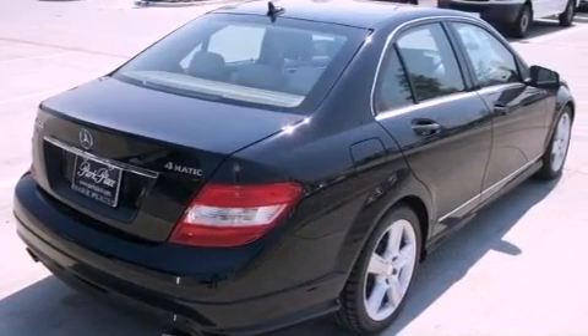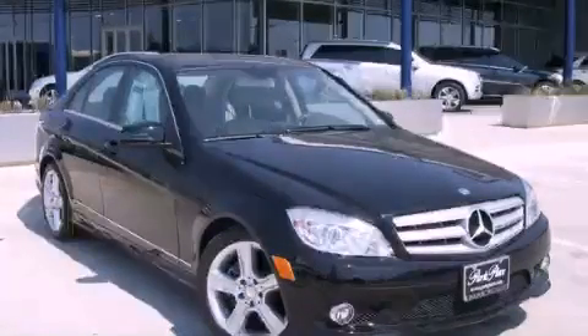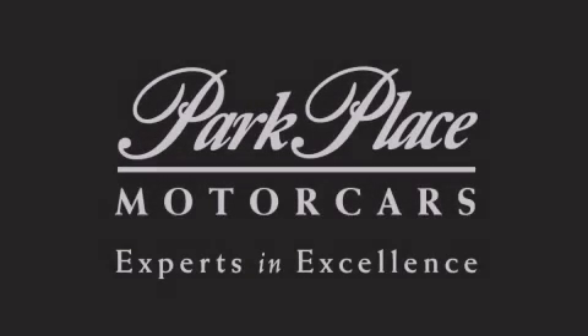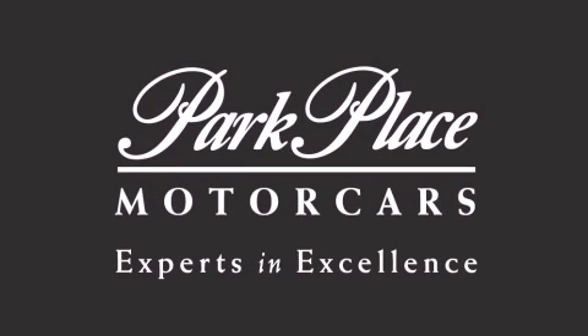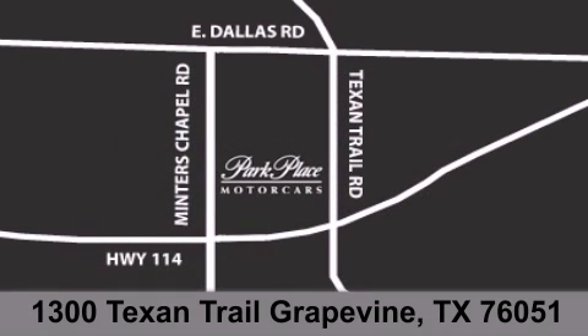Contact us today and schedule your opportunity to see this vehicle in person. Thank you for considering Park Place Motorcars Grapevine for your next luxury vehicle. If you have any questions, please visit our website, give us a call, or stop by our dealership, located at 1300 Texan Trail in Grapevine.